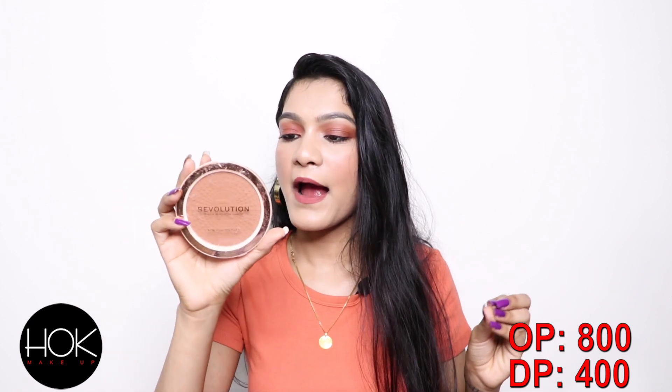The last item from this haul is the Makeup Revolution bronzer in shade 02 Warm, which I got from Hok. The packaging looks a bit faded but I got it at a really good deal, so that's why I picked it up.